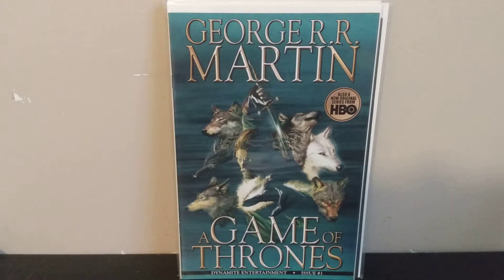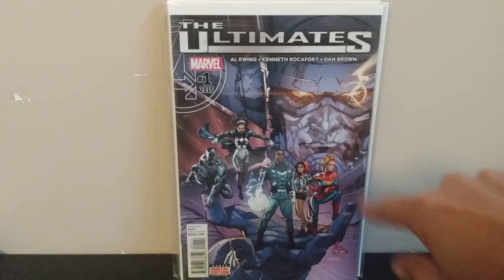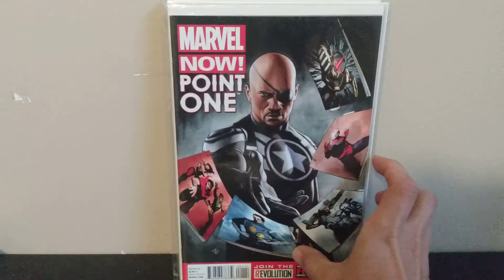Next we've got Ultimates volume two number one — this is the first appearance of Ayo, one of the members of Black Panther's guard. I think she's the bald lady with the spear who was in the Falcon and Winter Soldier show, Black Panther, and Infinity War. She's probably going to be in the second Black Panther movie and there's a rumored World of Wakanda spin-off show. The cover's got Galactus, Captain Marvel, America Chavez, Blue Marvel, Spectrum, and Black Panther.